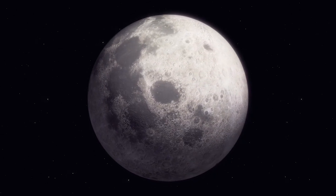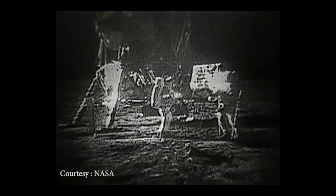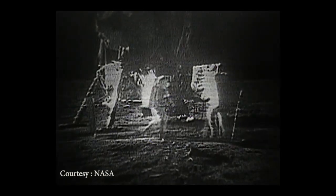The Moon has been the target of various space missions, with the most notable being the Apollo program in the 1960s and 1970s. The United States Apollo missions successfully landed astronauts on the lunar surface, and the knowledge gained from these missions has been invaluable in understanding the Moon's geology and history.